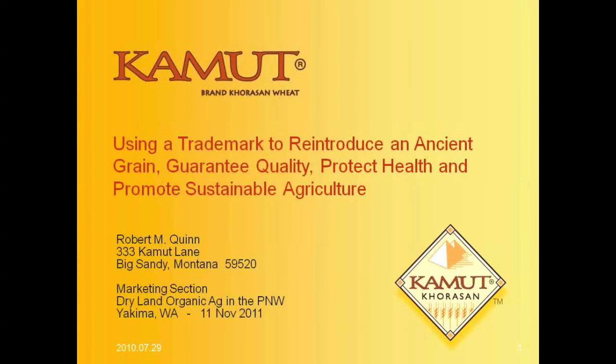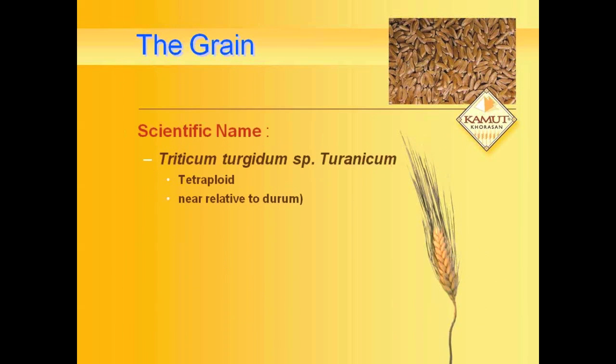Thank you very much. I'm going to take a couple minutes to tell you some of the high points of our Kamut Ancient Grain Project. We're also in our 25th year. It's not quite as romantic and poetic as what we heard from Country National Beef — that was a great presentation — but we started with a handful of grain 25 years ago.